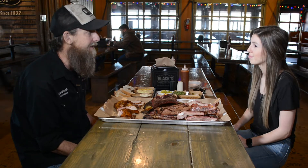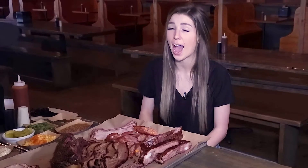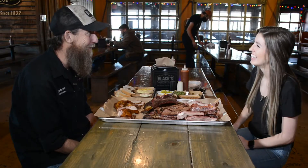We're the oldest barbecue restaurant in Texas, continuously owned by the same family. That is absolutely incredible. It takes a lot of work and a lot of wood.